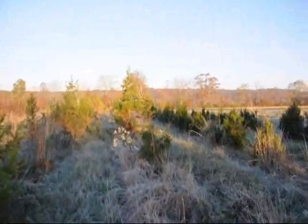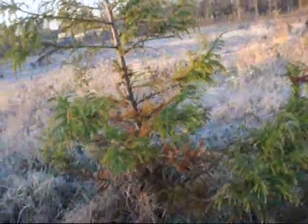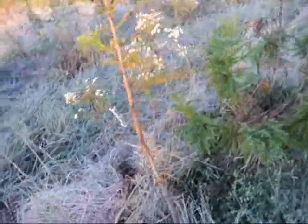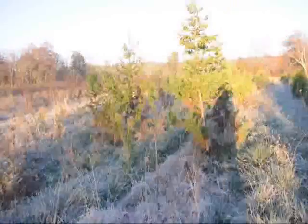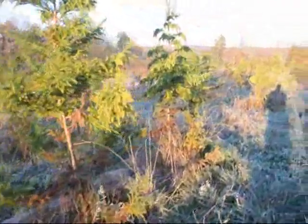We're going to brush hog every single one down, and we're going to chip and burn. Some will be chipped, some will be burned. The larger ones are going to be chipped; the smaller ones we're going to put in a pile and burn. You can see there's not a tree in this row that will survive.